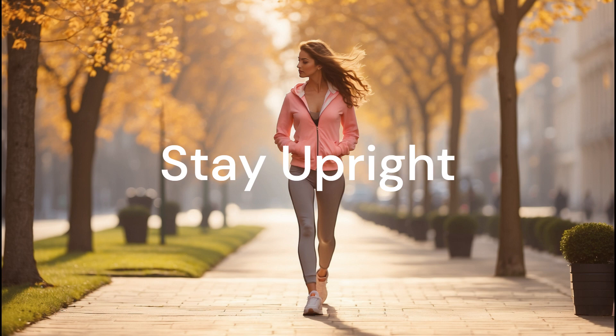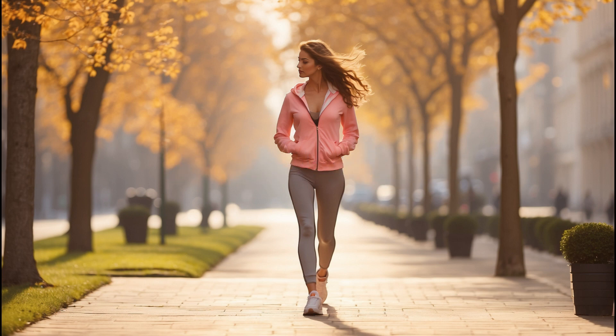Stay upright. First up, stay upright. Instead of taking a seat, try standing whenever possible. Whether you're on a bus, at your desk, or waiting in line, standing keeps your metabolism active and your body burning more calories. It might seem a bit tiring at first, but trust me, your body will thank you.